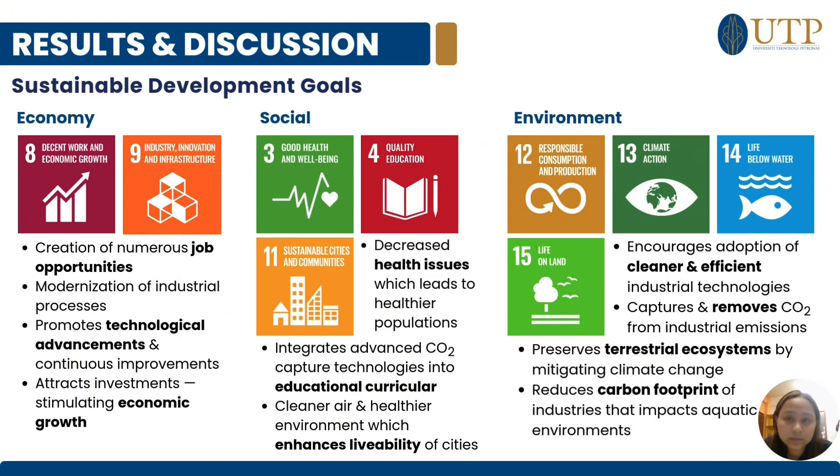This project has significant economic benefits, including creating job opportunities and driving technological advancements that lead to economic growth. Socially, it will help decrease health issues, and we will improve educational curricula by incorporating CO2 removal into course syllabi. In terms of environment, we will achieve cleaner and more efficient industrial technologies, and reduce the carbon footprint of industries that impact aquatic environments.